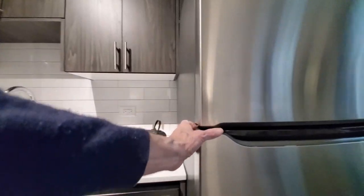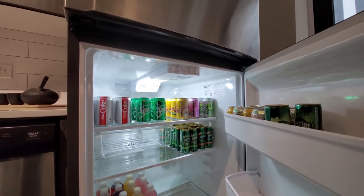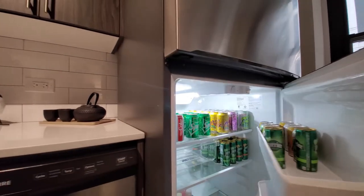Since we're in a model, we're stocked with all kinds of drinks and carbs.